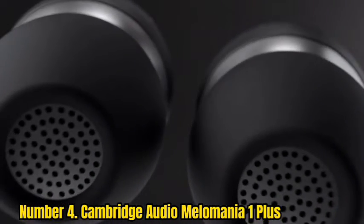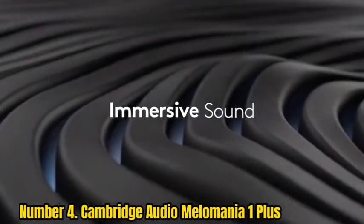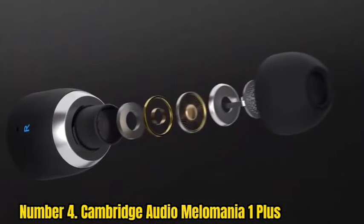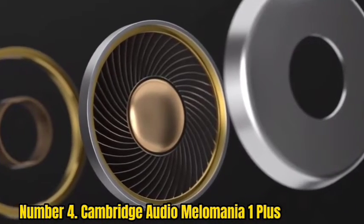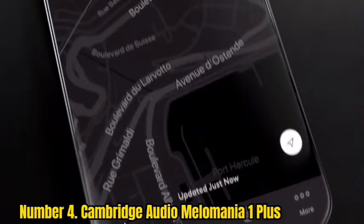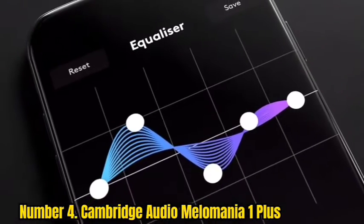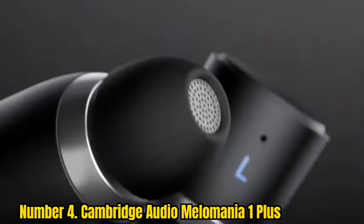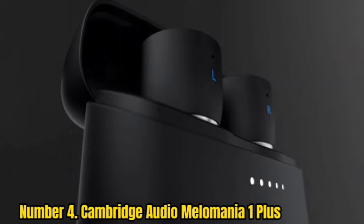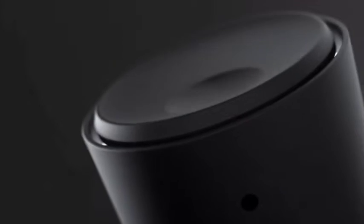Number 4: Cambridge Audio Melomania OnePlus. These affordable wireless earbuds hit the spot. They boast app support, customizable EQ settings, and the British audio firm's innovative high-performance audio mode. Color options are white and black. The real selling point here, besides sound quality, is battery life. The OnePlus provide a whopping 9 hours from one charge, and you get an additional 4 charges from the carry case, making 45 hours of total runtime. The fact there's no noise-canceling onboard helps explain the marathon battery life, as the tech can be a real drain.